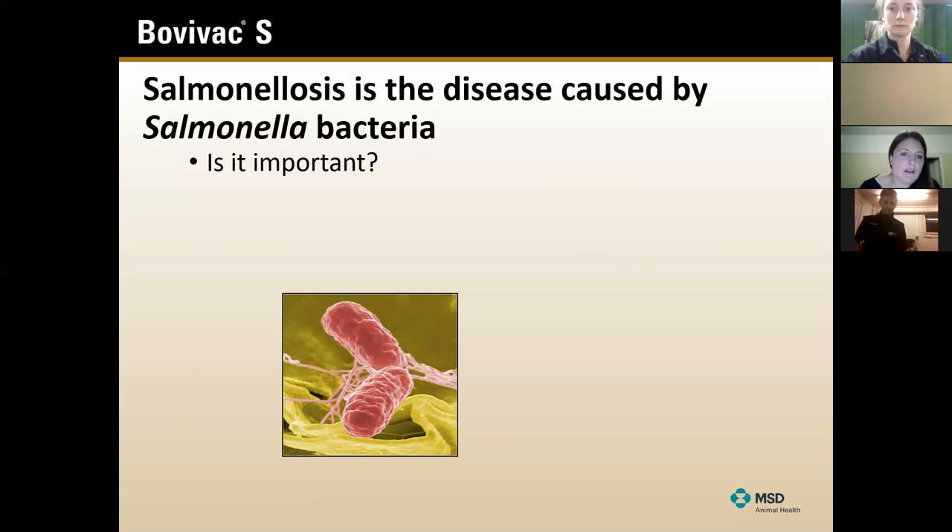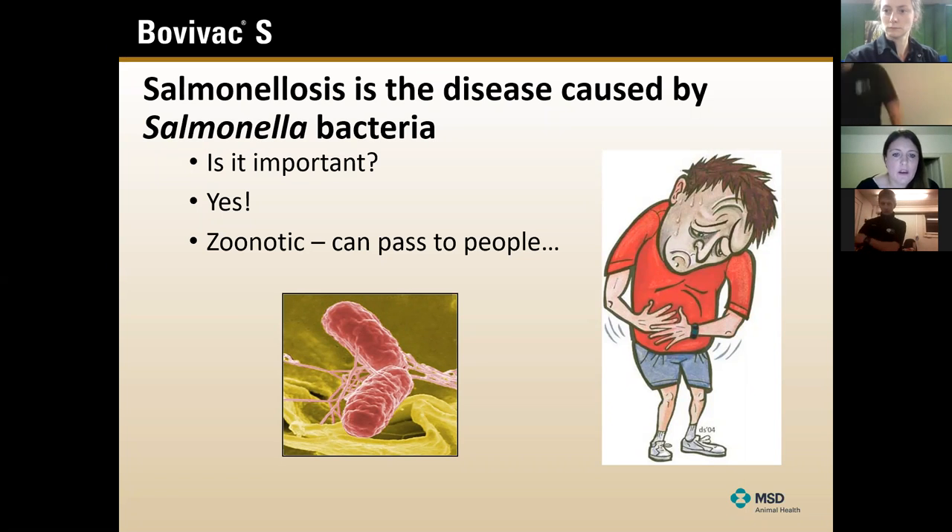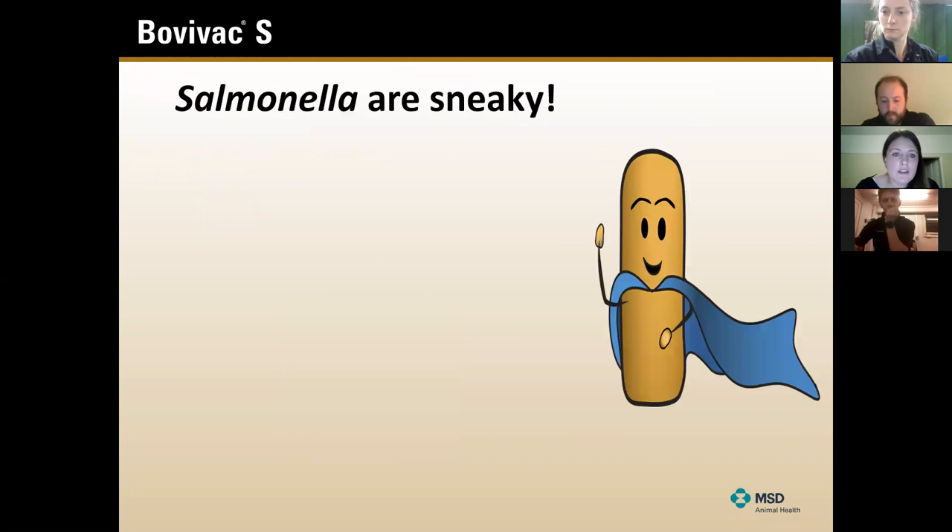So why are we talking about it? Is it important? Yes, potentially it is. One reason, as well as the animal health side of things, is the zoonotic side - it's one of these bugs that can pass to people and in certain circumstances can be pretty nasty. The other reason is it does seem to be around quite a lot in the environment, possibly more than we think, because these little critters are pretty sneaky.